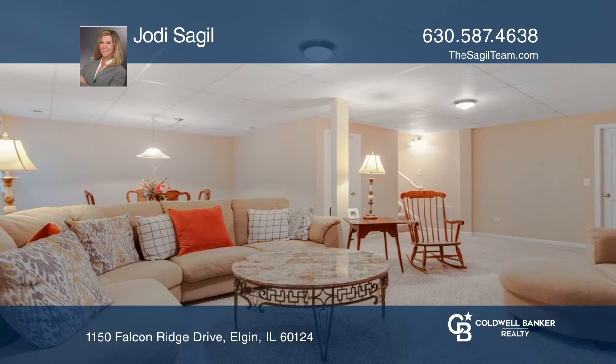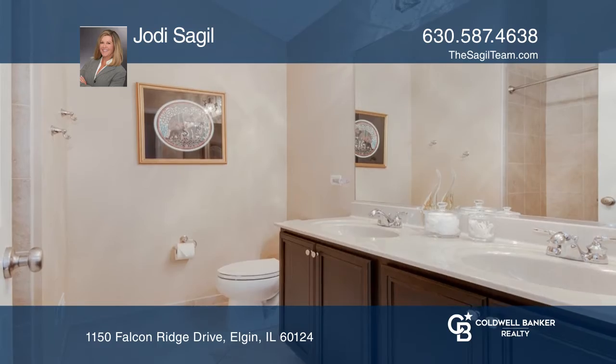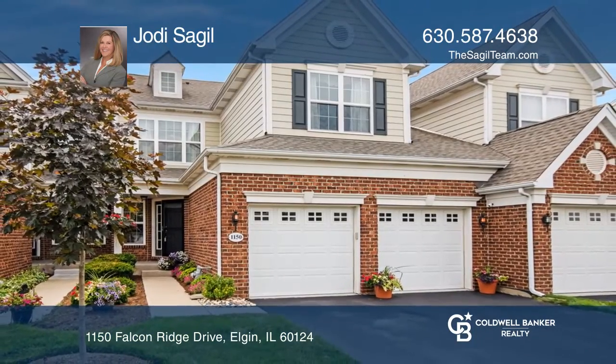The basement was professionally finished by Toll Brothers and offers extra living space with a full bath. See it today with Jody Sagal.